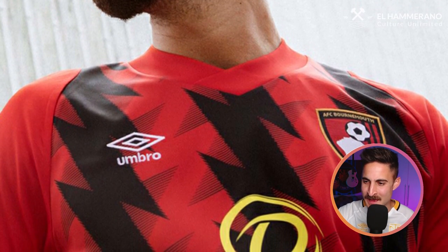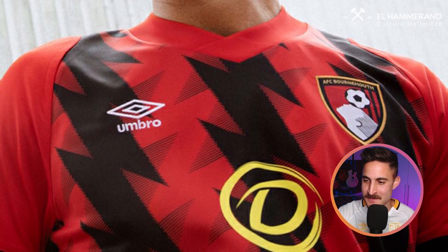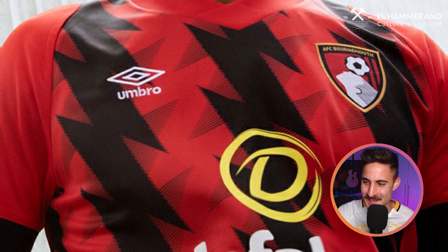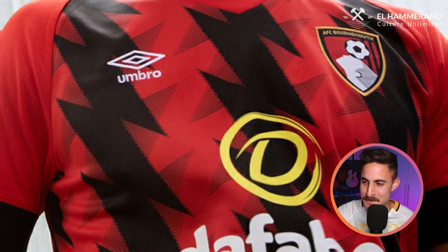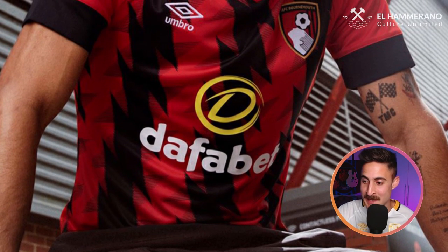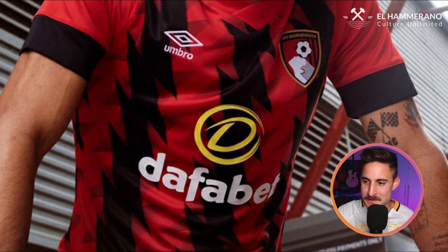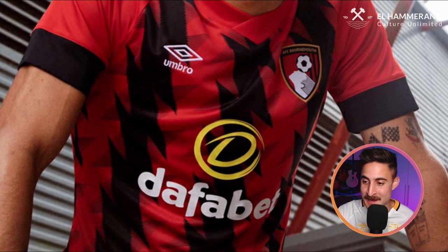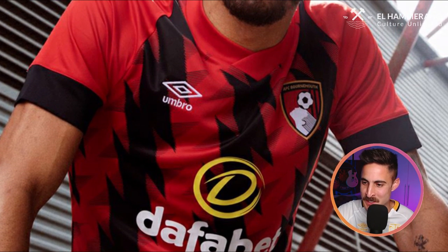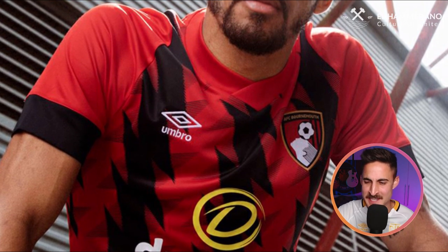First up, it's AFC Bournemouth, and this is pretty much a Bournemouth jersey — you think of Bournemouth, this is what you think of. You're not going to be mistaken for an AC Milan jersey, that's for sure. Traditionally Bournemouth have the vertical black and red stripes, but this time around they spice things up with lightning bolt funky vertical design instead of the traditional black vertical stripes. It's still Bournemouth and I dig it, so that's a thumbs up for me.